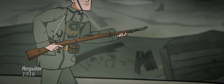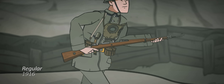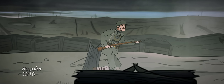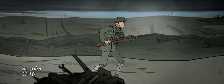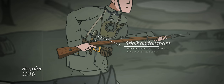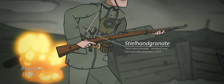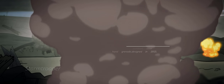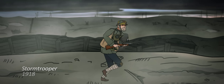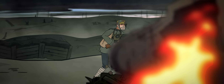Meanwhile, the Gewehr 98 has become the standard issue rifle, a bolt-action design that would remain in service until 1935, at which point it is replaced by the Karabiner 98K. The next year would see the issuing of canister gas masks, which limits the effects of chemical warfare, and the Stielhandgranate would make its first appearance. Also of note is the MP18, carried by the Sturmtruppen — this is one of the first submachine guns issued to troops in large numbers.